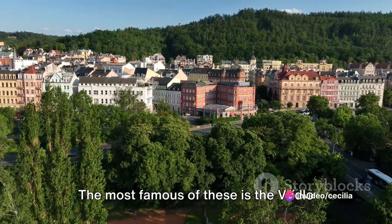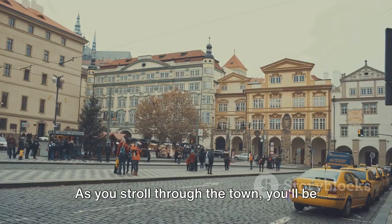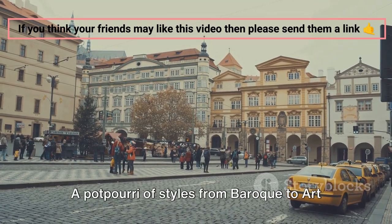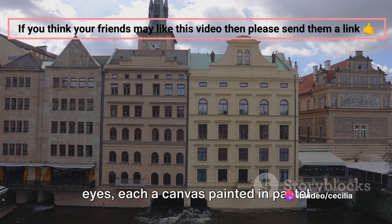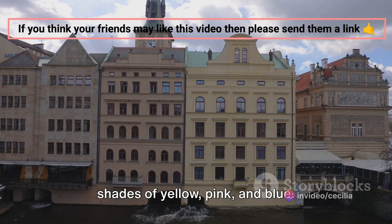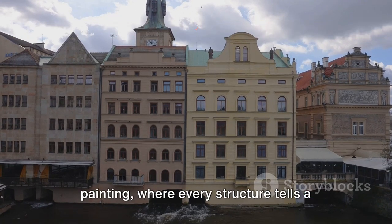The most famous of these is the Vridlo spring, gushing hot water up to 12 meters high. As you stroll through the town, you'll be captivated by the vibrant hues of its architecture — a potpourri of styles from Baroque to Art Nouveau. The buildings are a feast to the eyes, each a canvas painted in pastel shades of yellow, pink, and blue. The sight is like stepping into a painting, where every structure tells a tale of its own.